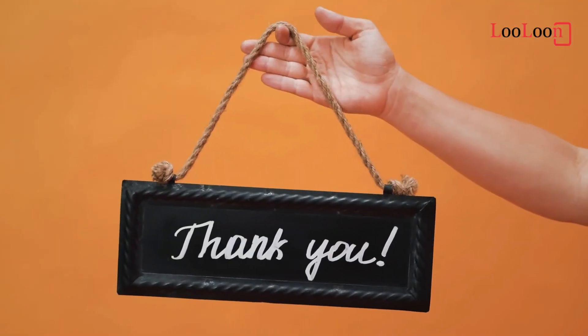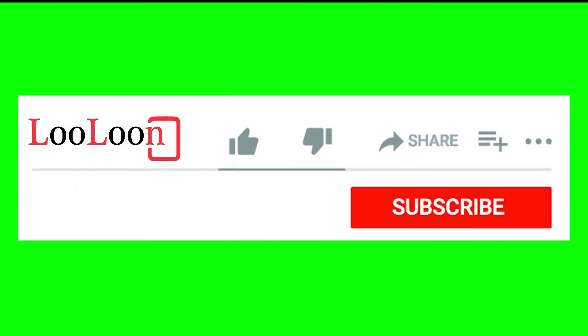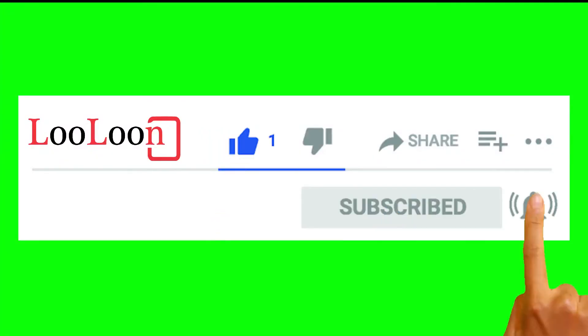Thank you for watching the video to the end. Please like the video and subscribe to the channel to support us.